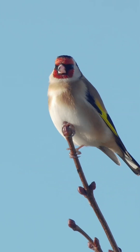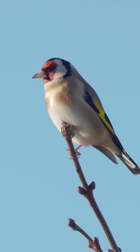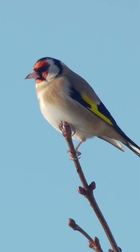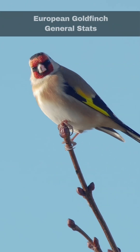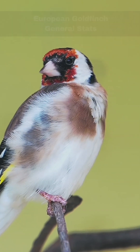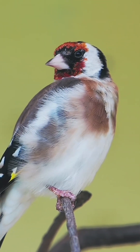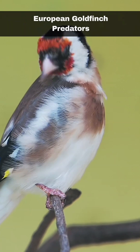Goldfinches have a very striking song, and this, as well as their striking appearance, contributed to them being taken from the wild and kept as caged birds. They have a wing length between 75 to 82 millimetres and weigh up to 18 grams. In the wild, they usually live for two to three years. The sparrowhawk is their main predator.